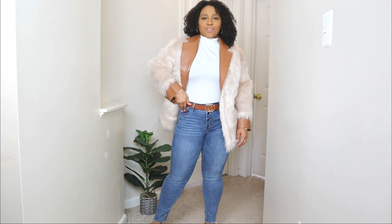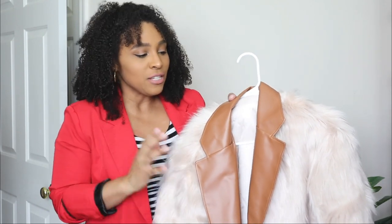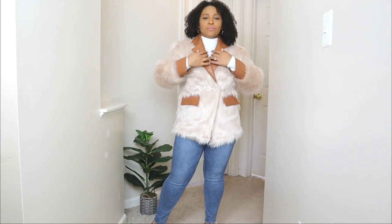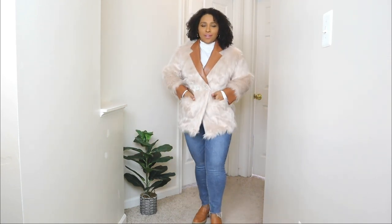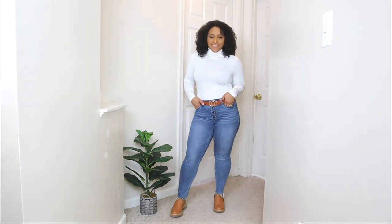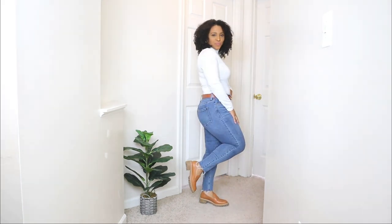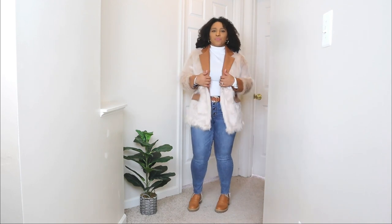I do wish I had sized up with this jacket — it fits, but I like my outerwear to fit a little more loose to have room for thicker sweaters. Some of Sampeel's pieces do run a little small, so definitely size up. I styled it with a pair of basic jeans and a basic white long-sleeve top — with two basics and a statement coat, your winter outfit instantly looks more chic and put together.